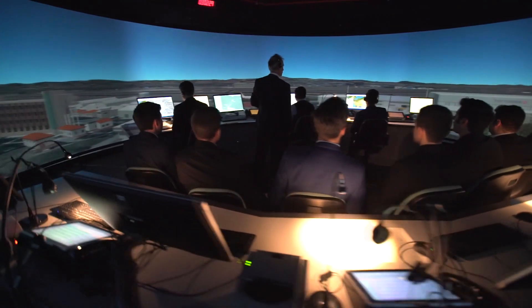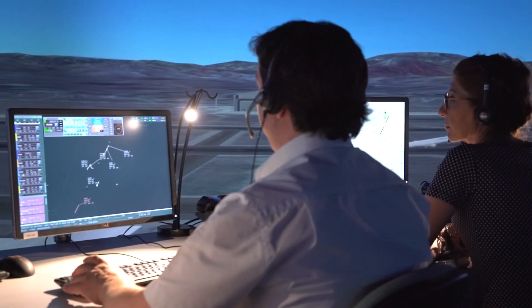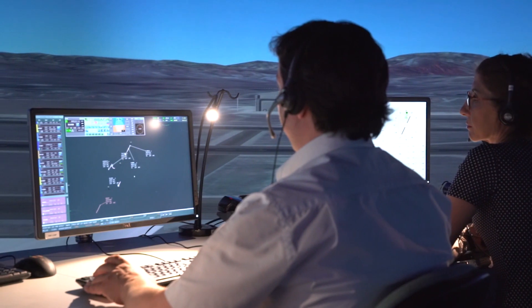At the Tower Control Simulator, candidates are prepared to manage landing and takeoff missions, ground movements, runways, and aprons.